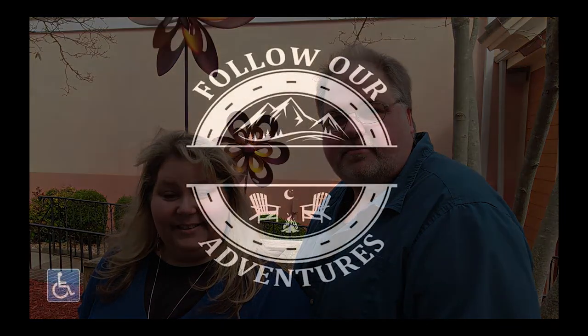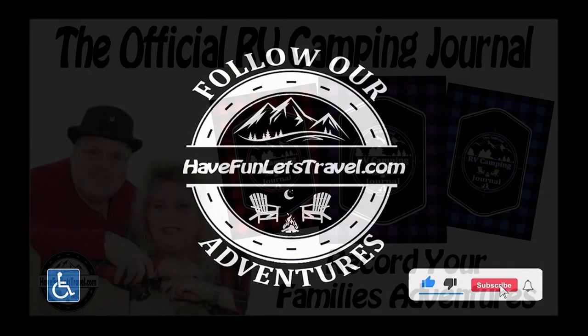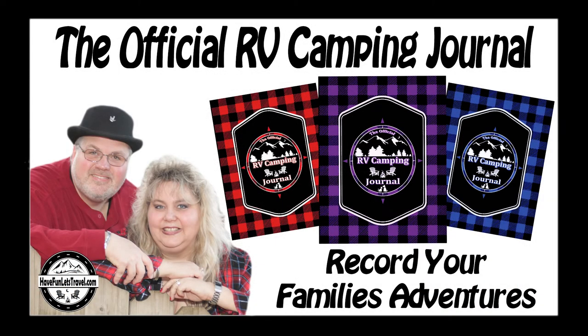Hello, I'm Jeremy. And I'm Brenda. Welcome to another exciting adventure with Have Fun, Let's Travel. This video is brought to you in part by the Official RV Camping Journal, the most complete way to record and preserve your family travel adventures. Get your copies today by clicking the link in the description. Thank you for sharing a moment of your time with us. Happy camping!